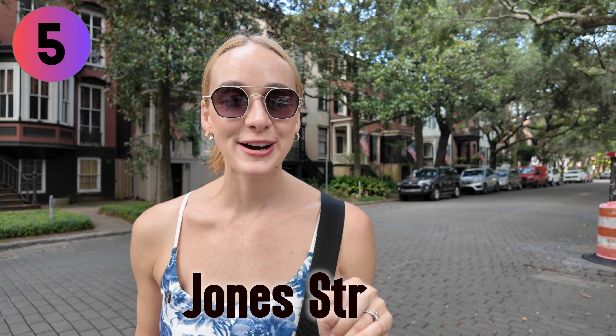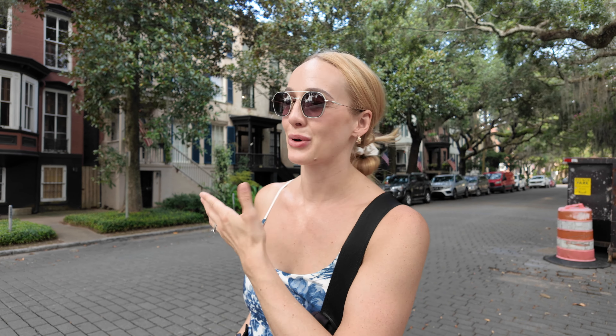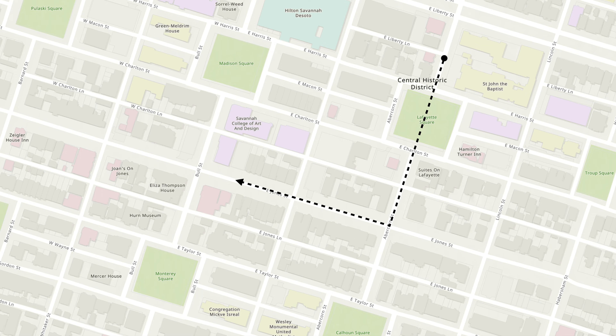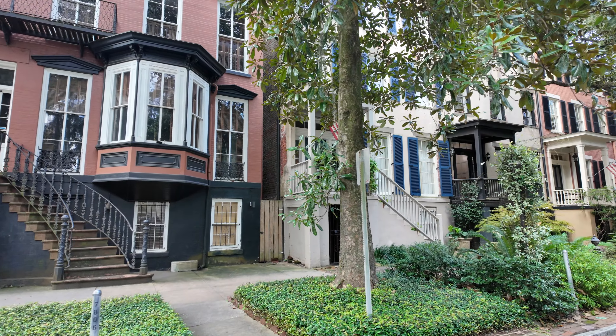Next stop, we are on Jones Street, which is one of the most beautiful architectural streets in Savannah. All these historic homes — I'm not sure if they're called brownstones, but they remind me a lot of the Brooklyn brownstones. We're just going to take a little loop, explore and admire the beauty of this street. We drove in and Chandler was like, 'Could you see us living here?' I was like, maybe just maybe. These homes are beautiful.